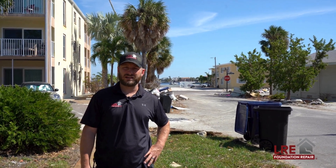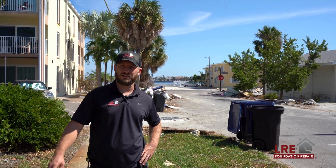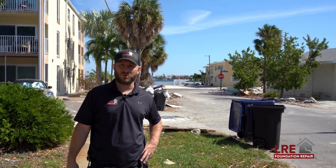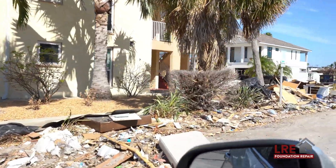I'm Shea with LRE. I've been a design specialist with LRE for the last 10 years doing commercial and residential. Today we've been called out to inspect the crawl space and wooden members of this home that was flooded in St. Pete Beach due to Hurricane Helene and Milton.